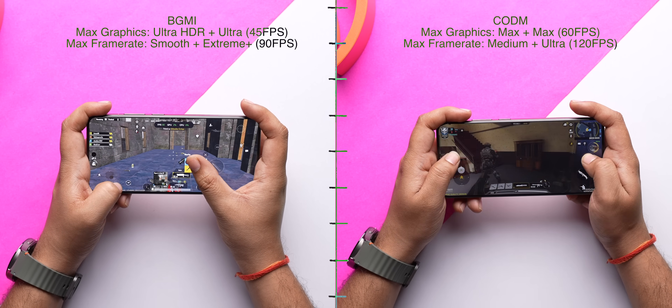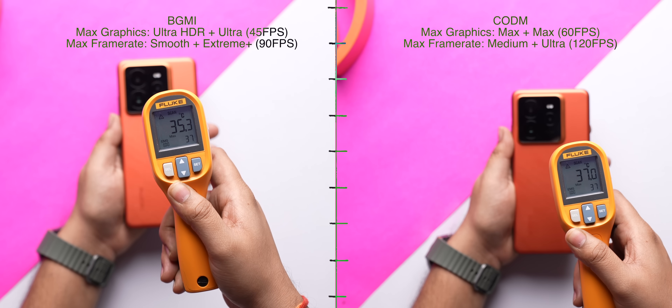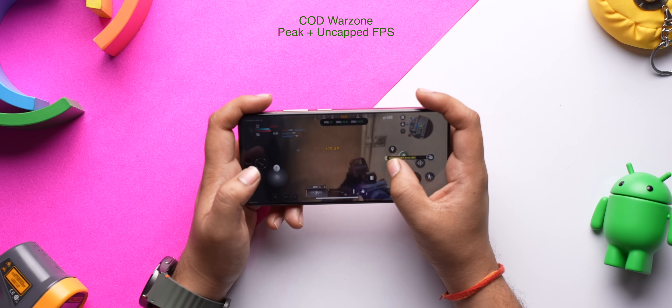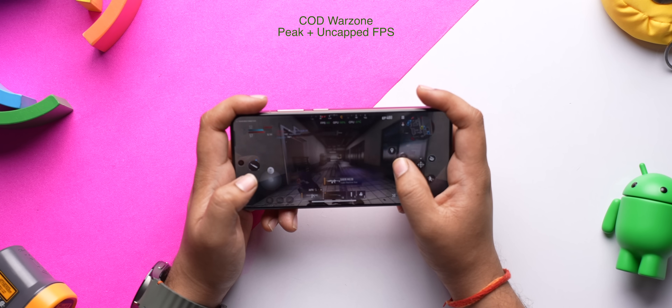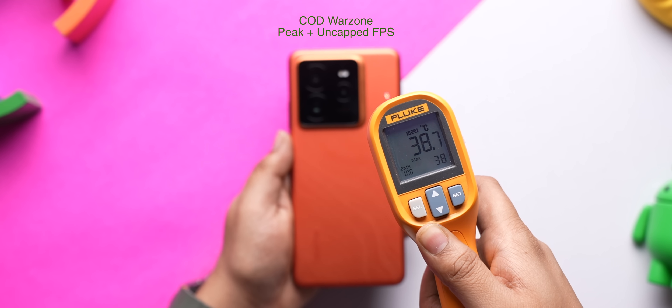In BGMI and COD Mobile, the phone supports maximum graphics as expected, and even after 15 minutes of gameplay, the phone was around 37 to 38 degrees. In Warzone, the phone supports peak graphics, and throughout 15 minutes of gameplay, the FPS was a solid 60 and it was running pretty cool too, which is very impressive.